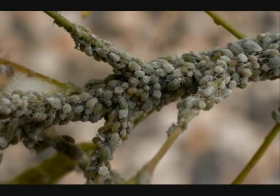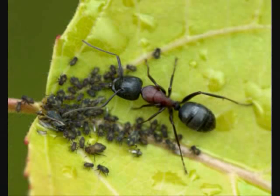So aphids are not a good thing to have. You may also notice ants — they used to say that ants farmed the aphids, which is not true, but ants like to eat the sticky honeydew that aphids leave behind.